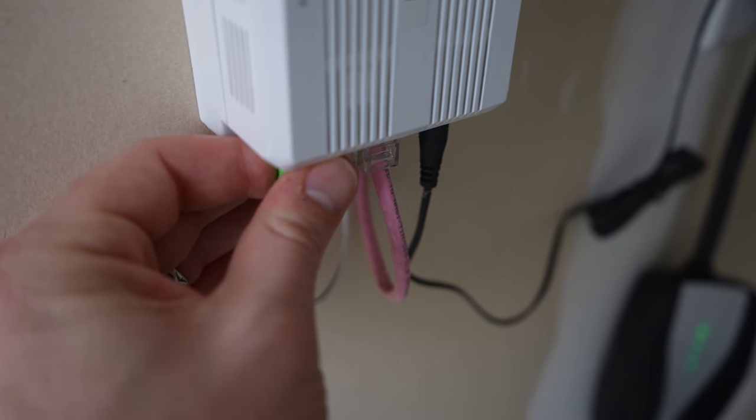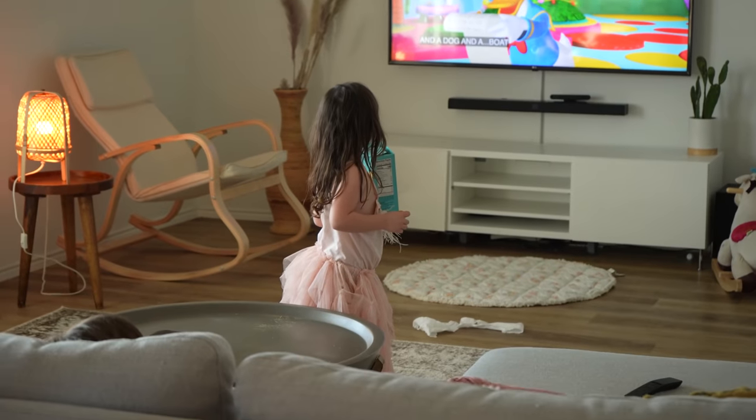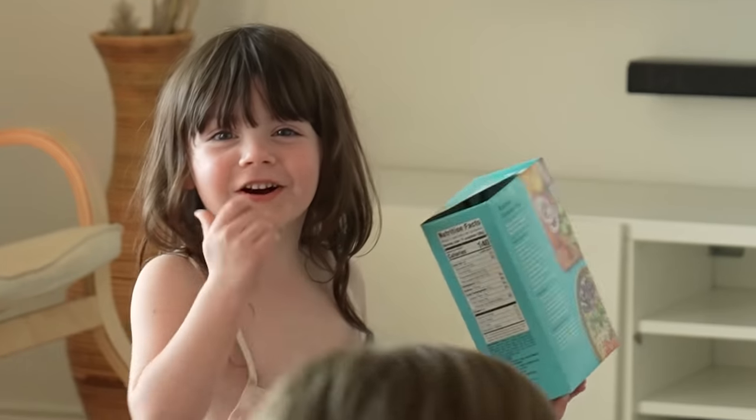Here in my garage, I have AT&T fiber coming right to my house. Check it out — this right here is the reason I have fast internet. And I just unplugged the internet. My family's about to get really mad.